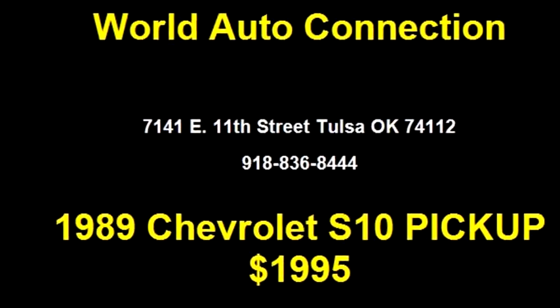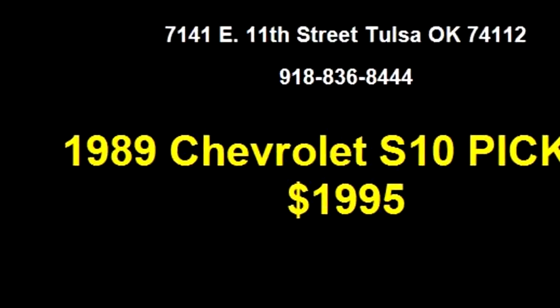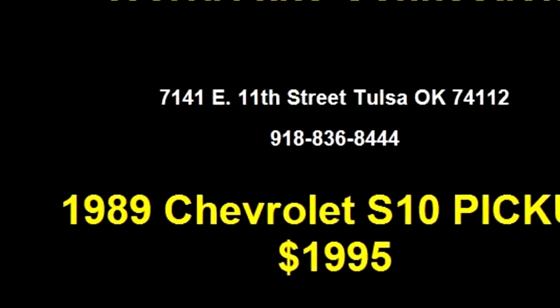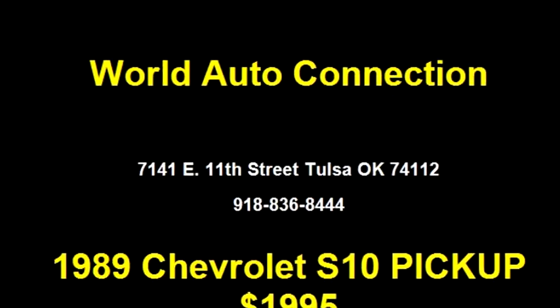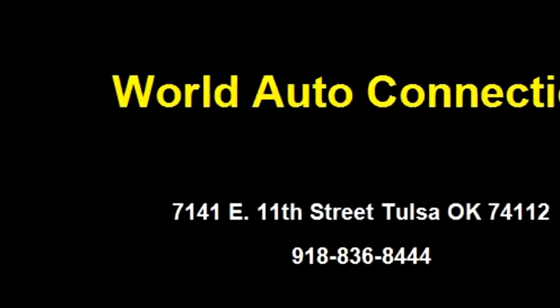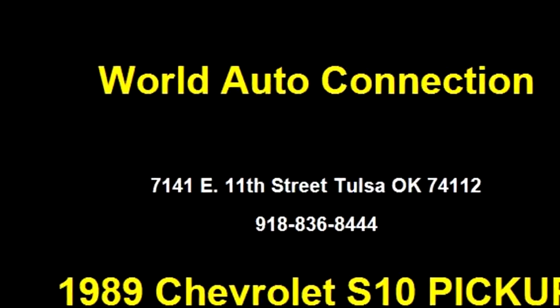World Auto Connection proudly presents this 1989 Chevrolet S10 pickup. The body style is truck. It has two doors. Transmission is manual. Drive train is rear wheel drive. Exterior color is blue. Interior color is blue. It has four cylinders.